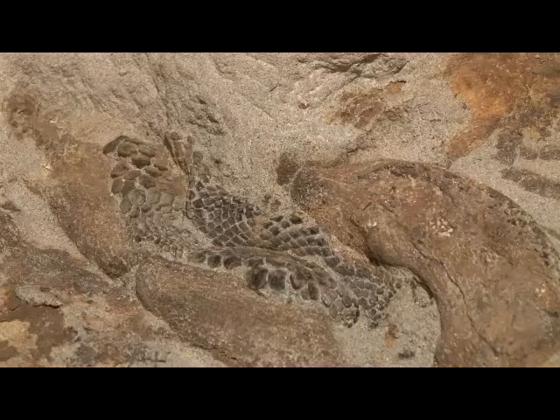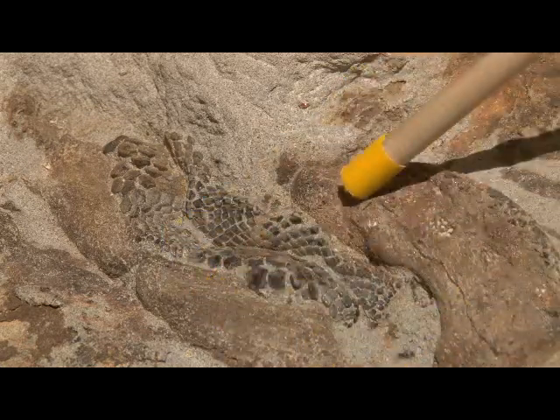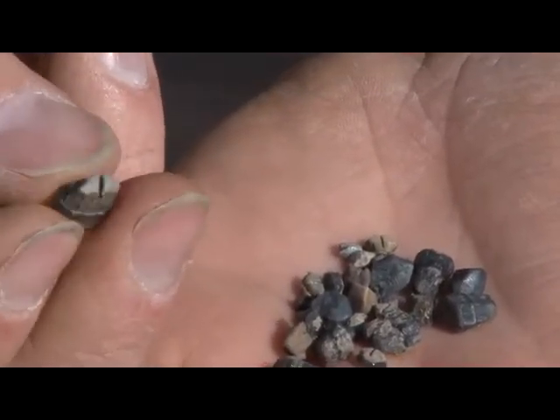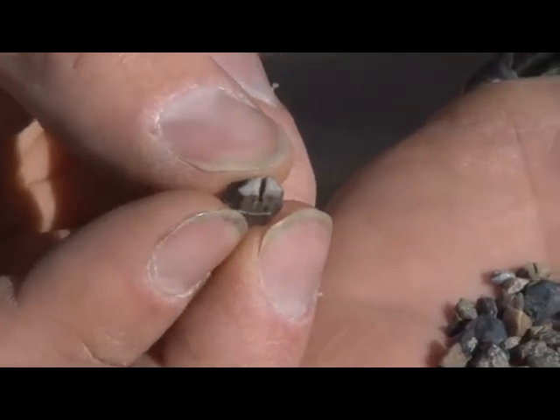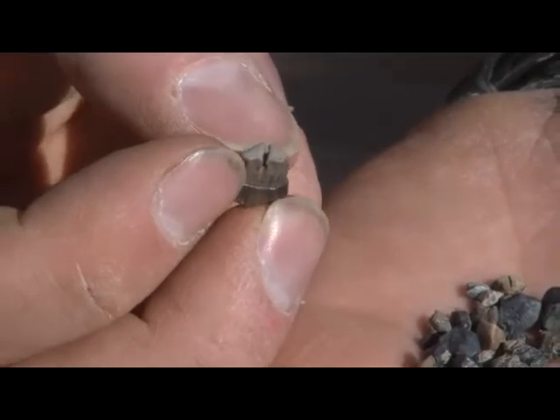These teeth would be situated adjacent to each other such that they would form a pavement across the biting surface of the mouth. The tooth is held in the mouth by a two-part root that's very characteristic for Mileydaphis, and that's owing to its name, Bipartitis.